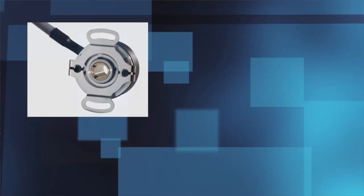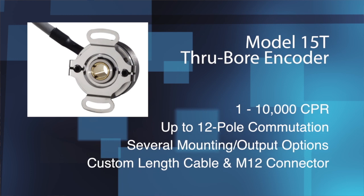So, just like the labels that their machines apply, it looks like Inline Labeling plans to stick with EPC for their rotary encoders.